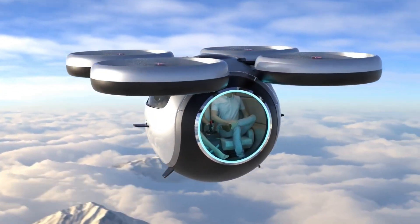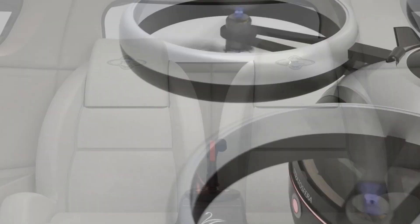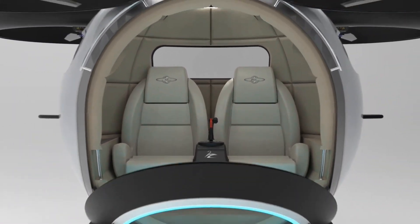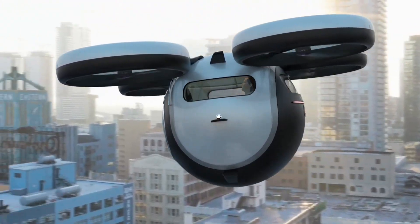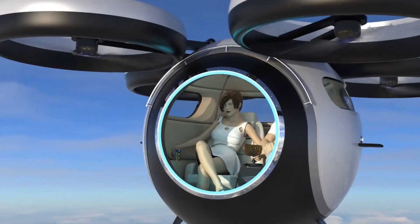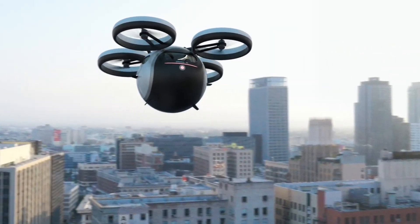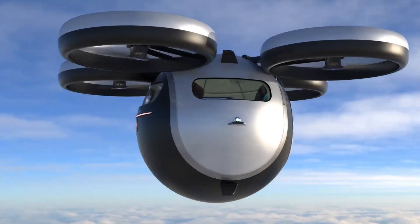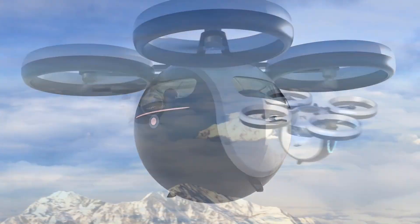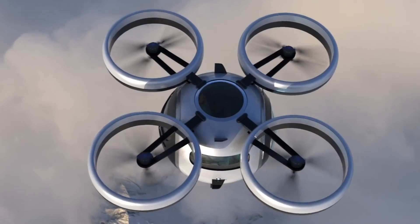Stratosfera Volatile. Imagine skipping traffic jams in a personal flying pod that looks like it came straight out of a sci-fi movie. Meet the Stratosfera Volatile, a bold vision of the future of city travel. Designed by Lurini Design Studio, this two-seater electric aircraft takes off and lands vertically, meaning no runways are required. Its sleek, spherical shape gives it a spaceship-like vibe, instantly setting it apart from traditional aircraft.